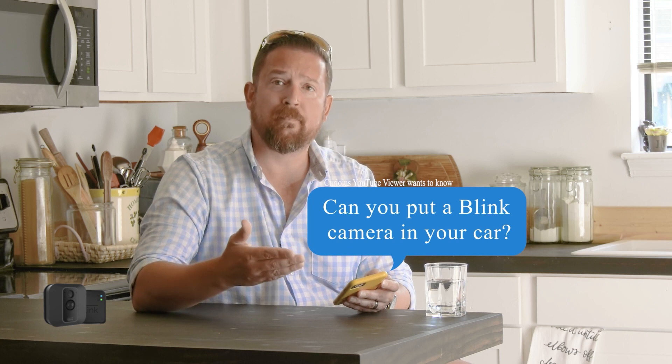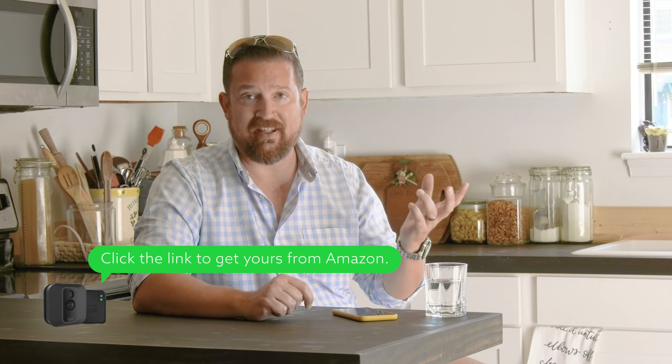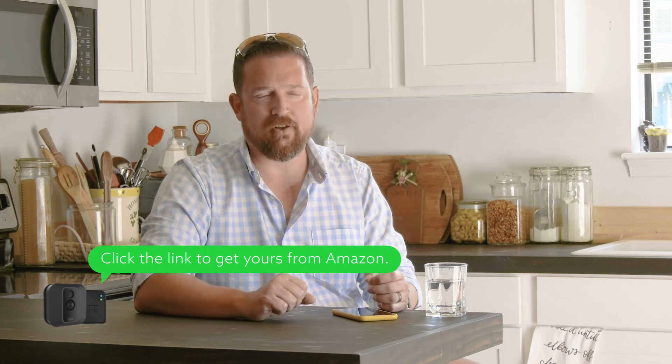Another question: could you put a Blink camera in your car while you're home in order to monitor your car in case something were to happen to it? Yes, this is a great idea. Apparently someone in the neighborhood was going through and rummaging around cars — several cars had their glove boxes opened. As long as your Wi-Fi signal will reach the car, you could put a mount in your car — they use a suction cup or a sticky pad — or you can velcro a Blink camera in there, and as long as it can connect to your Wi-Fi signal, you can monitor what's happening in your car.